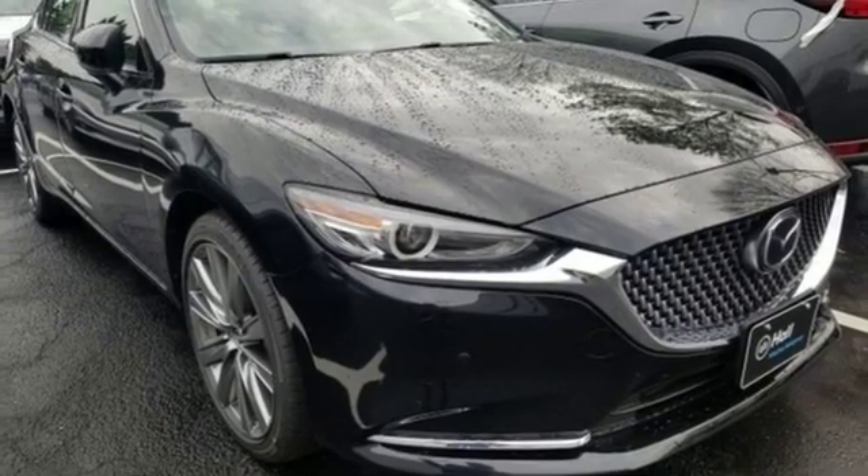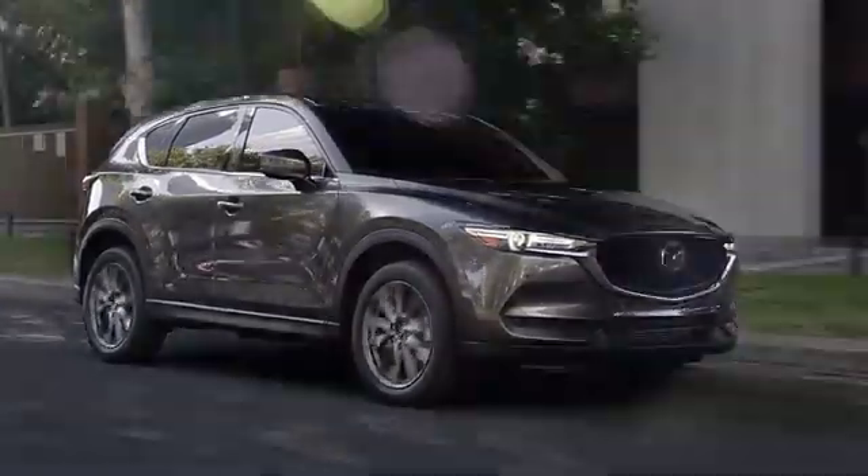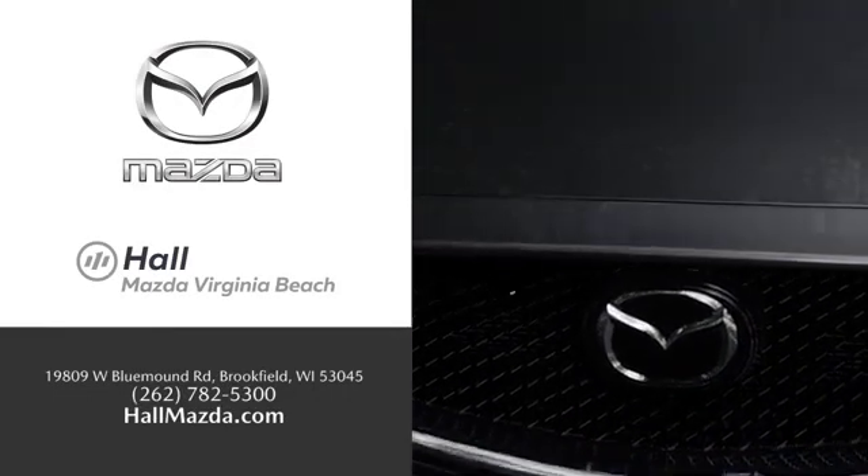There's even more to see in person. Take it for a test drive today. Exceptional customer service and a wide range of new Mazda models. Find what you're looking for at Hull Automotive.